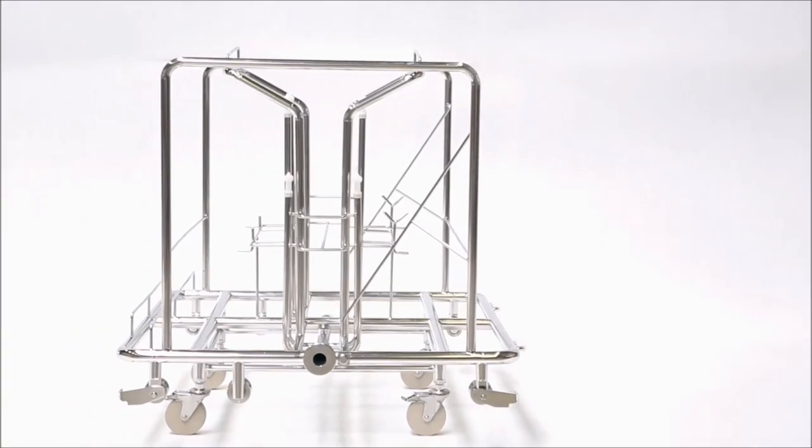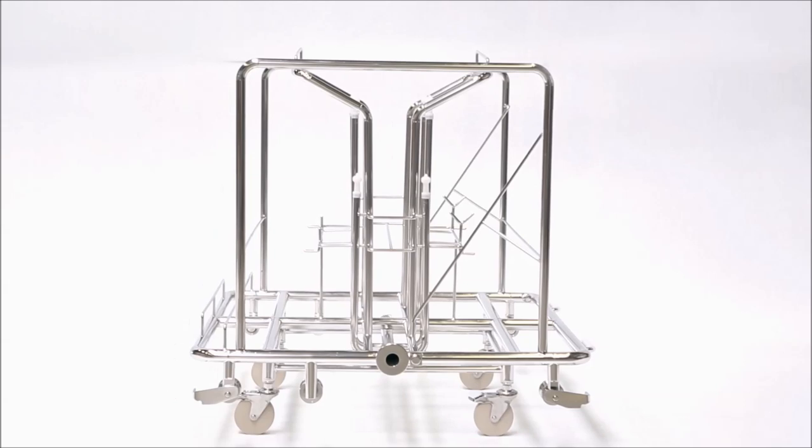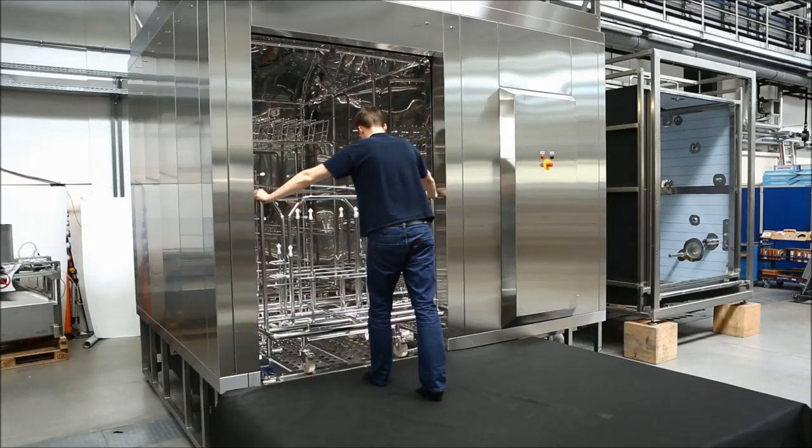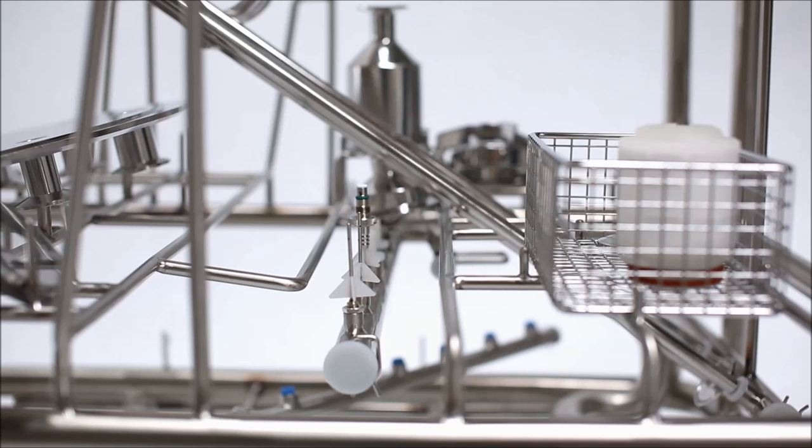The trolley has a unique design that is always conceived to be easy to handle around the production, easy to load, fast to validate, and safe to use.